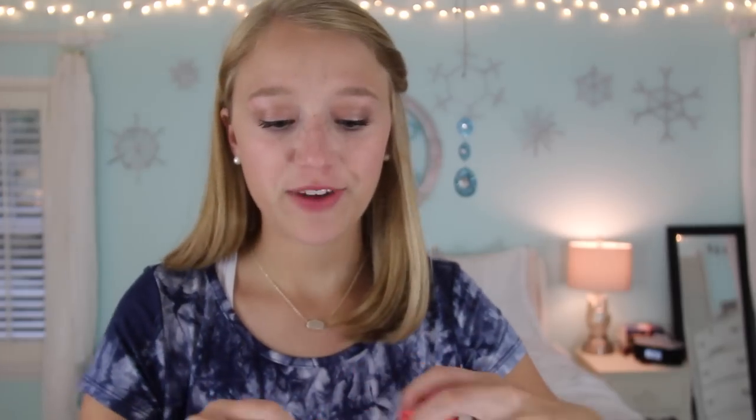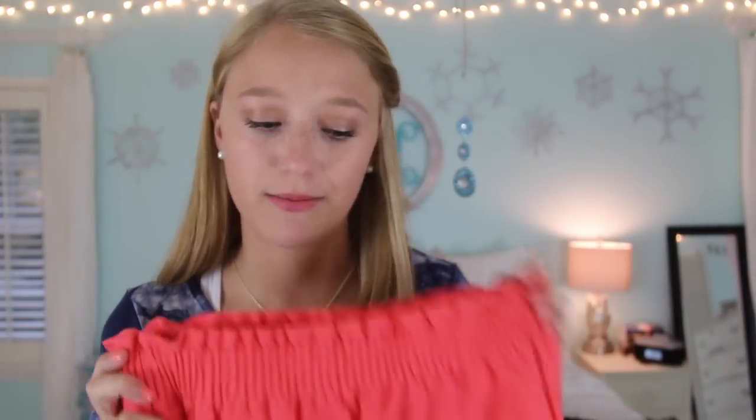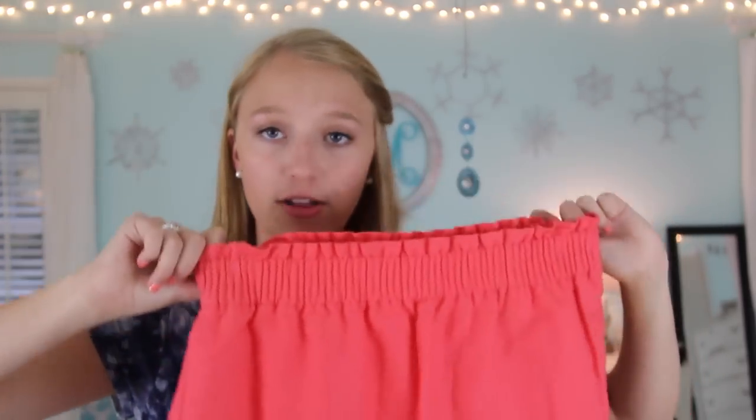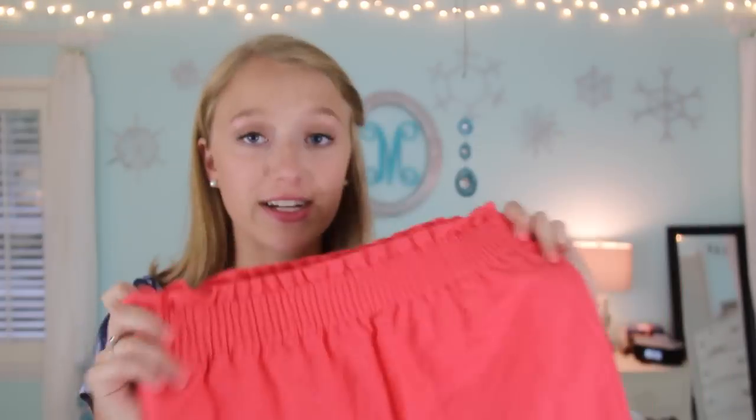Lastly from J.Crew Factory I have one of their paper bag skirts. I actually got this a couple months ago but forgot to show it in my summer haul. I got it in a peachy coral color and I love these skirts — they're actually long enough on me and they're very nice quality. I have the navy one too and I love them.